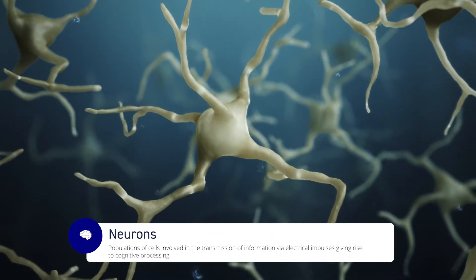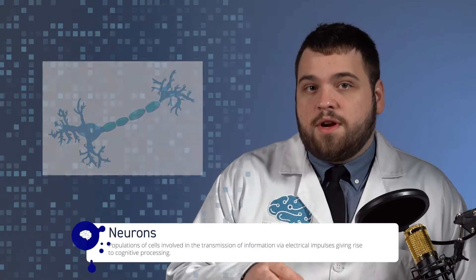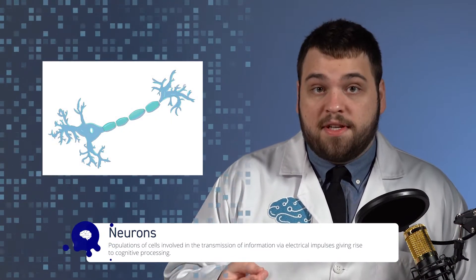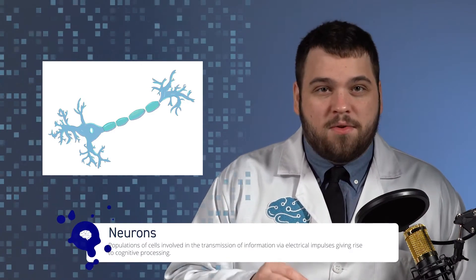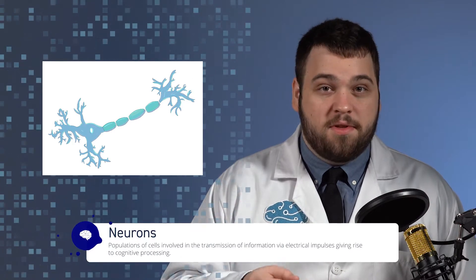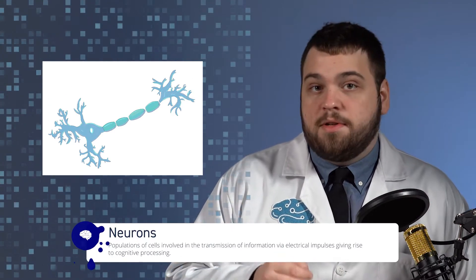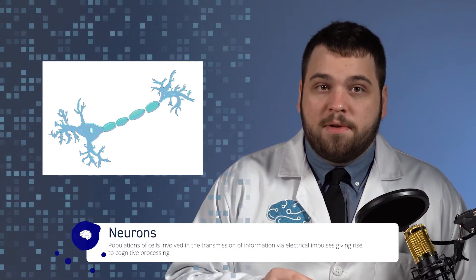The human brain is composed of around 86 billion neurons. Fundamentally, neurons are the building blocks of the brain. Think of the neurons in your brain as the bricks of a building. Without the bricks, the building would not exist. Some bricks may not be critical to the support of the building, while others are incredibly important to keep the building standing. Certain rooms within the building have specific purposes, but all rooms within the building are built from bricks.